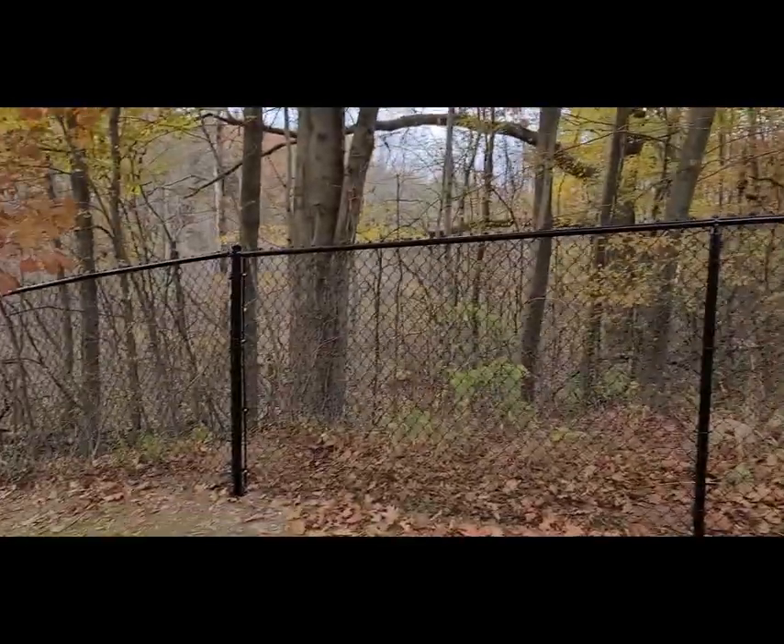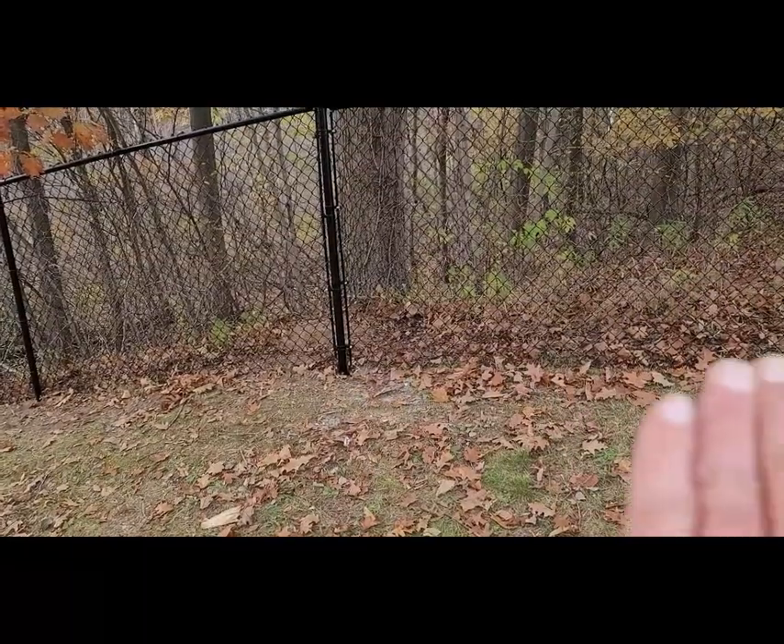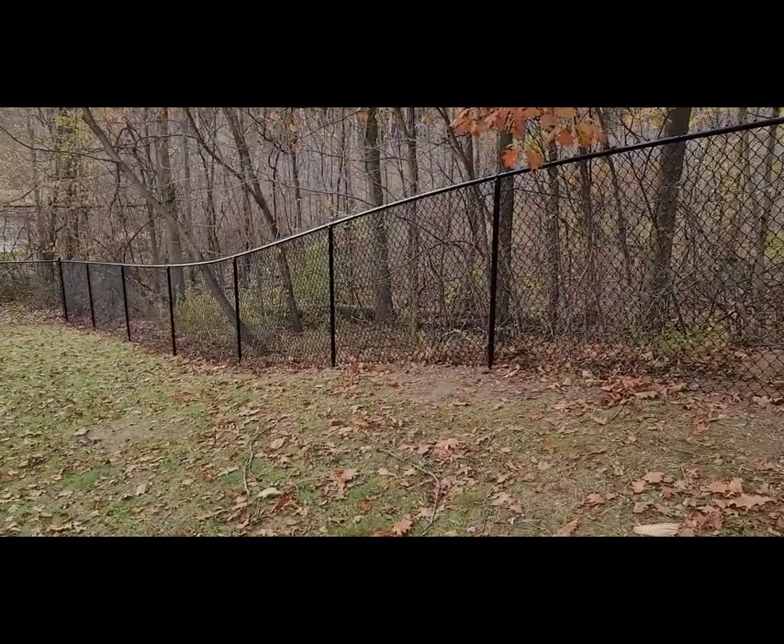Number three: inline corner posts. You see here how the ground completely transitions to going downhill — you do not want a company that will not put in inline corner posts. It's incredibly important whenever you have this transition, this change from one grade to the next. If you don't have a proper transition with an inline corner, you're going to end up with the top of the fabric being loose and the bottom being super tight, or vice versa depending on the angle. If they're not going to put in inline corners, don't hire that company.